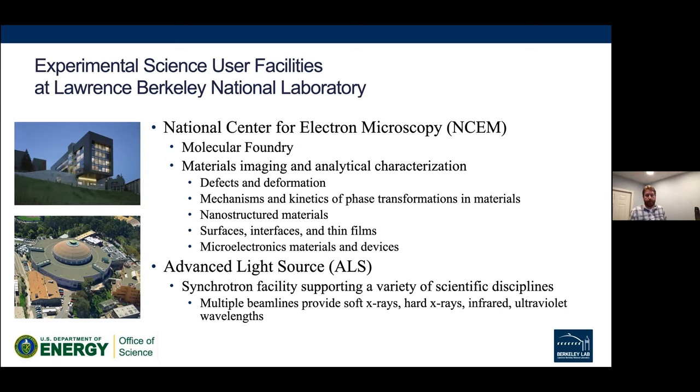NSEM stands for the National Center for Electron Microscopy — they're part of the Molecular Foundry. NSEM does primarily materials imaging and analytical characterization, looking for things like defects, nanostructures, and thin film surfaces. At the ALS — the Advanced Light Source — that's a synchrotron, which is a particle accelerator, supporting a broad range of science including soft X-ray, hard X-ray, infrared, ultraviolet, and other wavelengths of beamlines.